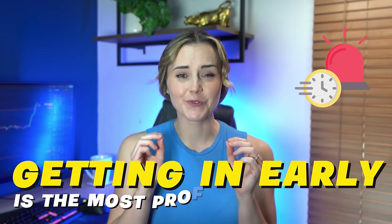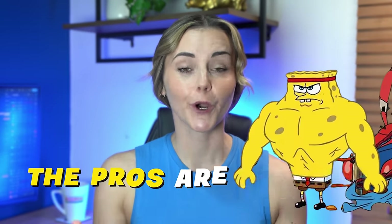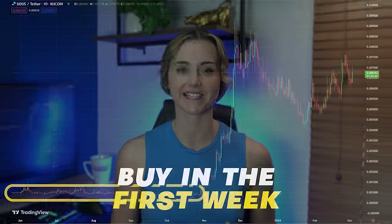Getting in early is the most profitable strategy in crypto. Whilst most newbies are looking for cryptos they can buy right now, the pros are looking at what cryptos are coming out in the next few months. Because when you know what's coming, you can farm airdrops, get into pre-sales, or buy in the first week or so of release before the hype starts.